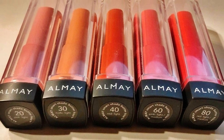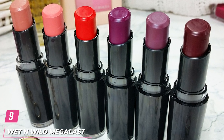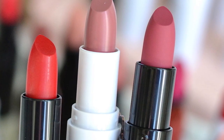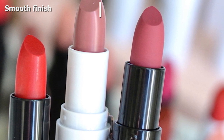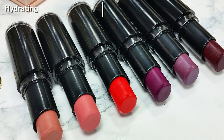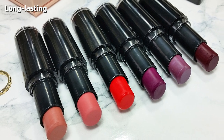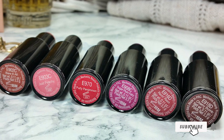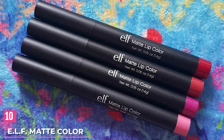At number nine, we have the Wet n Wild MegaLast Lip Color. The MegaLast Lip Color range by Wet n Wild is formulated for parties and black-tie events. The shade Red Velvet is a rich, vibrant, creamy, pigmented, and deep red color that does not bleed or feather. It stays put for at least four hours and gives a semi-matte finish. In a single stroke, the lipstick glides smoothly and contains hyaluronic acid microspheres to keep your lips from drying. It also contains marine plant extract, coenzyme Q10, and vitamins A and E for added nourishment. The exclusive polymer complex of the MegaLast range has a cushion-like texture that plumps up your lips.